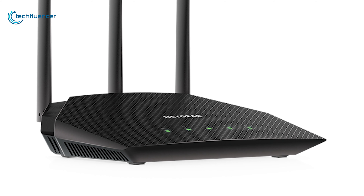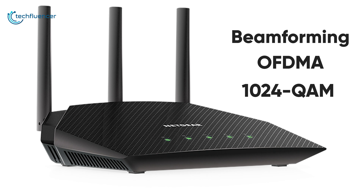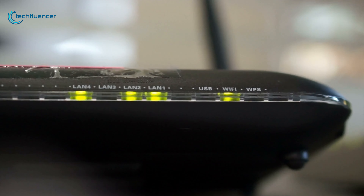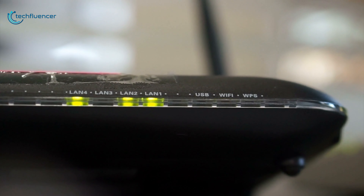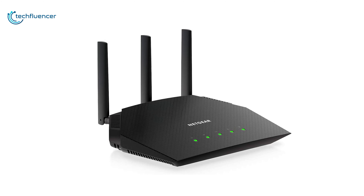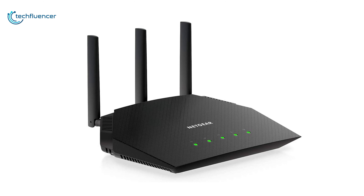It also has beamforming, OFDMA, and 1024 QAM technology, which are found in most modern routers for better network coverage. If you are considering upgrading your previous router to a more consistent one, then we highly recommend the Netgear R6700AX for more stable network connectivity.